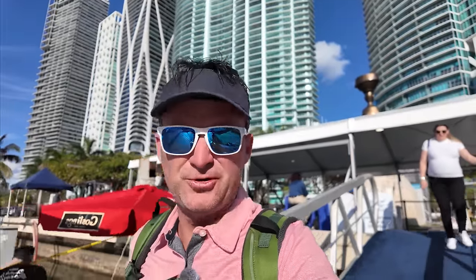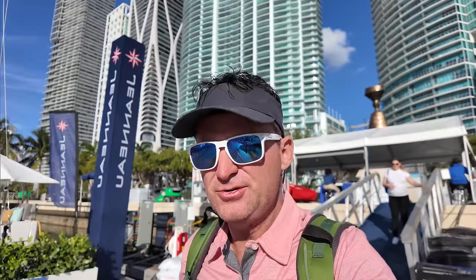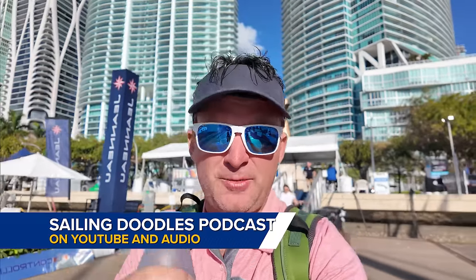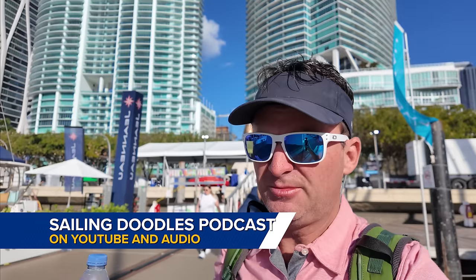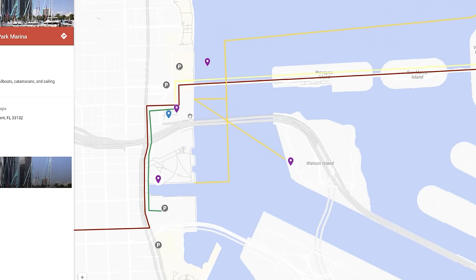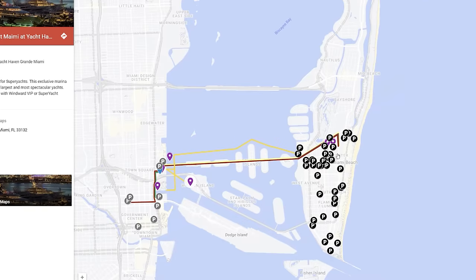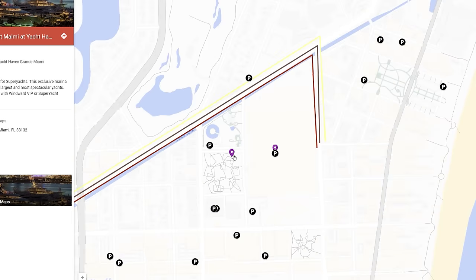I'm here at the boat show before they're even open — they open in about an hour. I'm going to do some interviews with the guys at Navigar and a few other people, Latitudes and Attitudes. You'll see those on my podcast. This is the sailboat show. They have three different areas: the sailboat show, the power boat show, the convention center, and they also have the super yacht show. I'm not taking you there though.